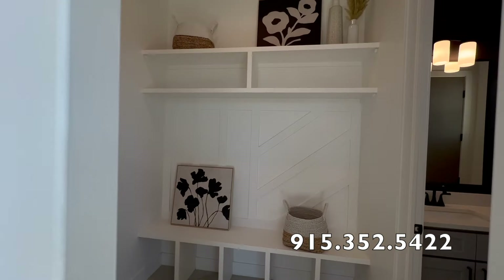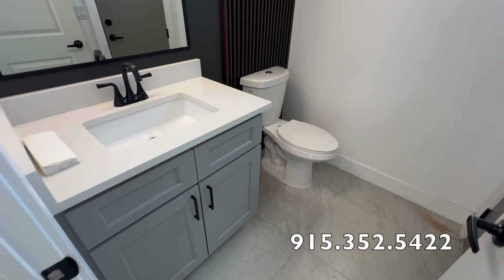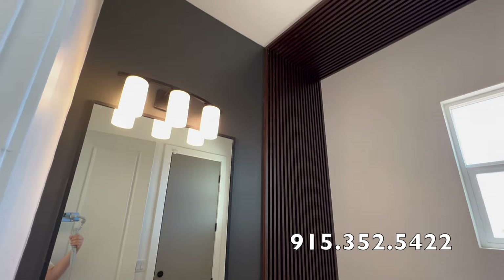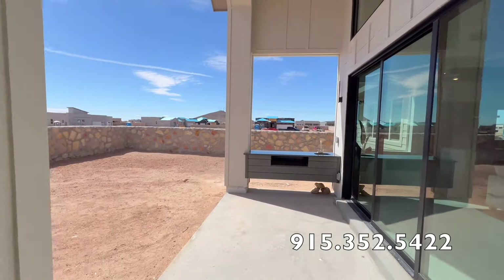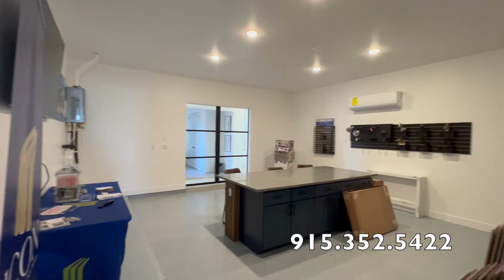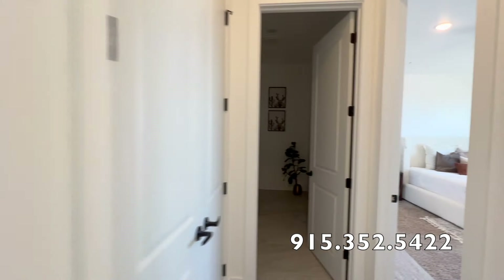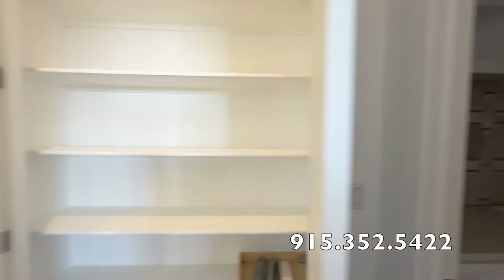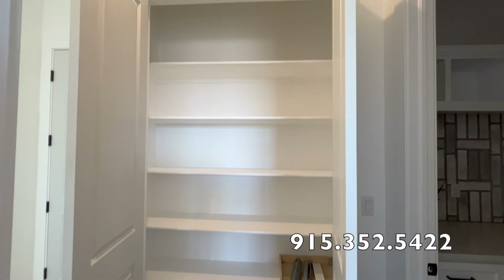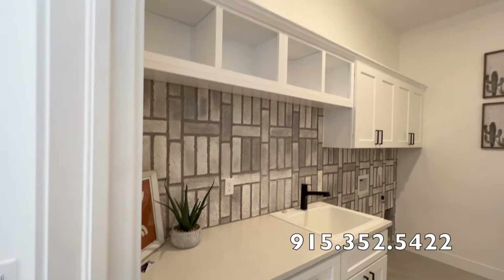If you like to cook a lot, the kitchen layout isn't the most functional, but that's the beauty of custom homes — you tell the builder what you want, they give you a sketch, and you work through it together. If something doesn't make sense, the builder explains why and offers alternatives. It's very different from production homes, where you can't make structural changes. In El Paso, about 80% of builders are production builders.